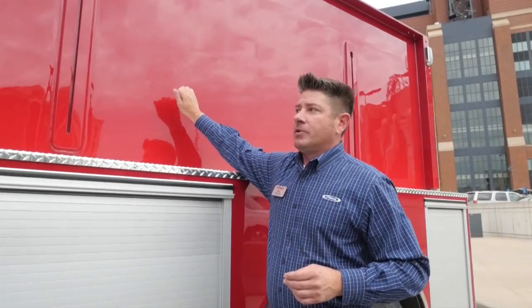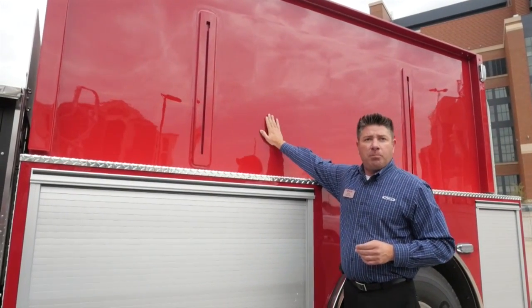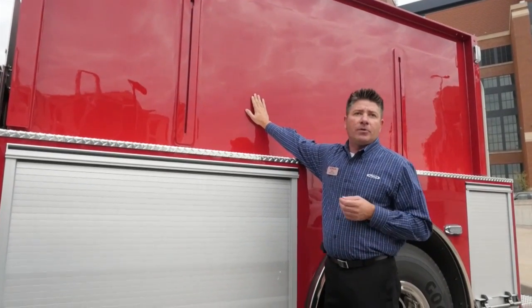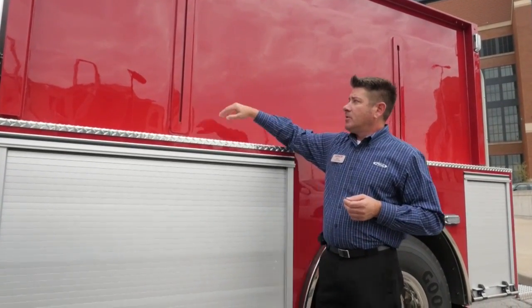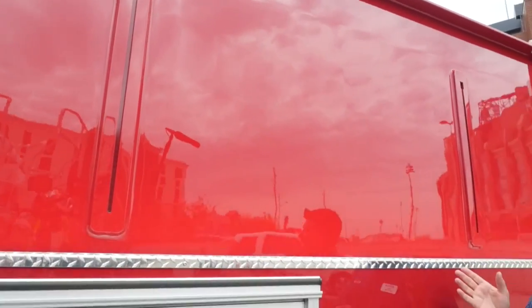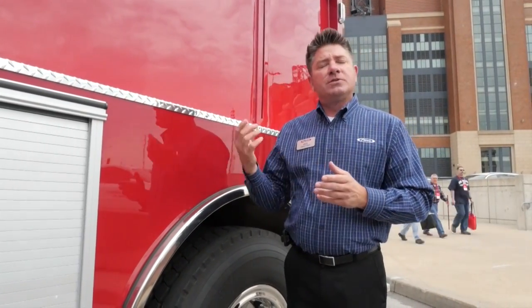This is what we refer to as a wet side tank — this is the actual poly tank here with a lifetime warranty. Pierce applies the paint to the tank in our manufacturing process, and it also comes with our standard 10-year warranty. You'll see some slots here that are welded onto the side of the tank — those are for optional additions such as ladders and hard suction hose.